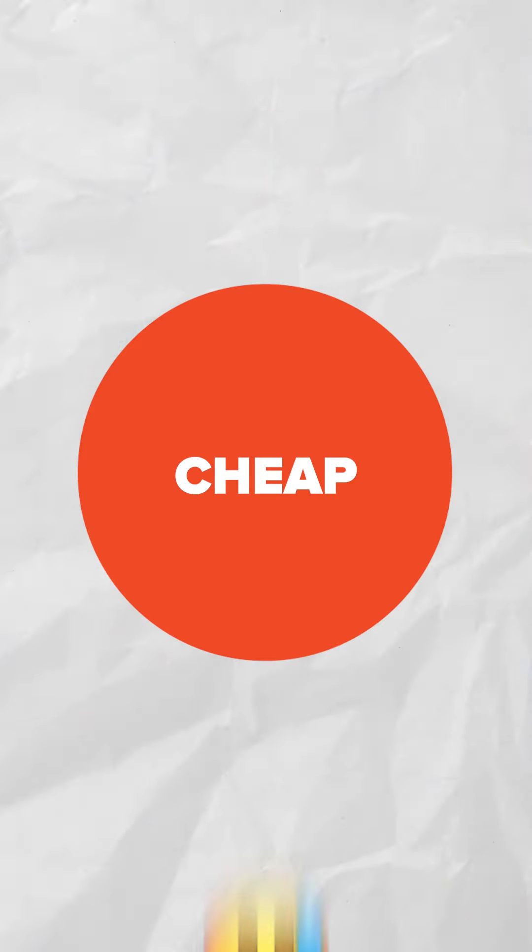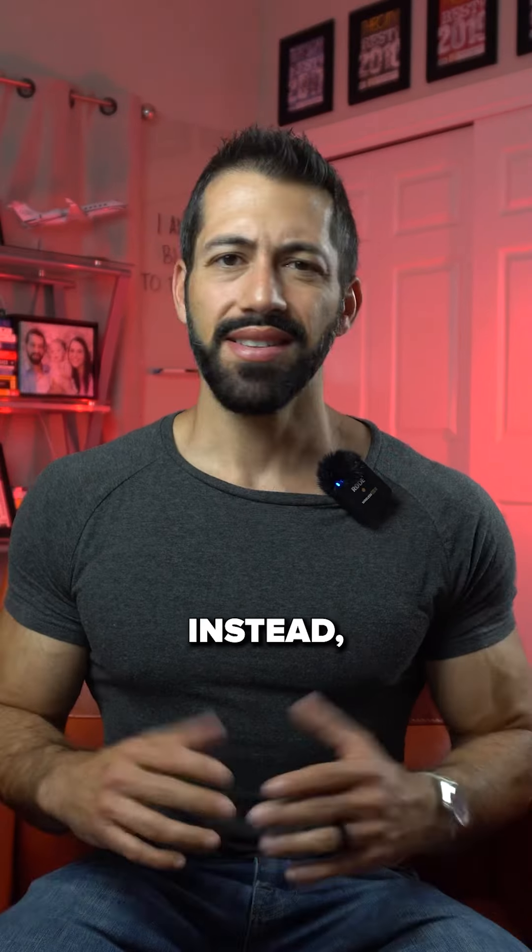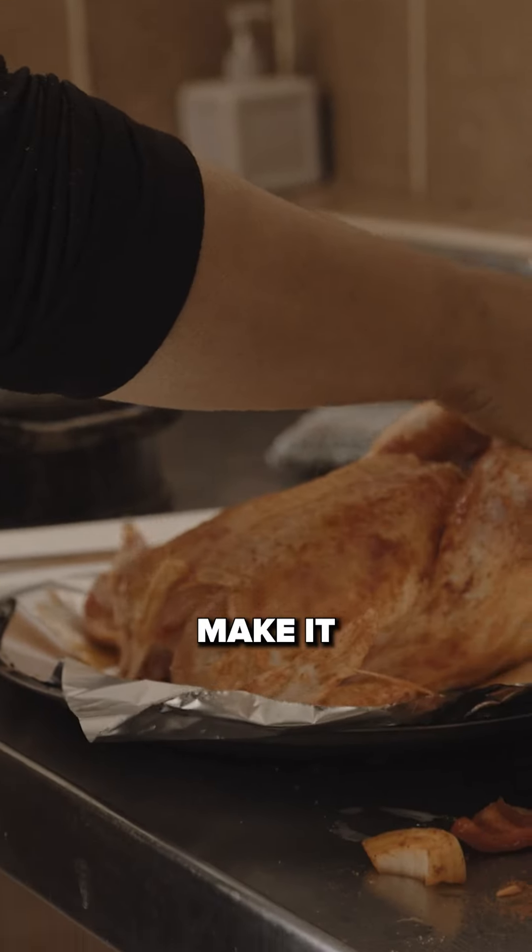I get it — it's cheap, it's convenient. But am I buying this? Not really. Instead, just buy an organic chicken and make it yourself.